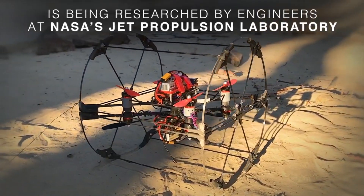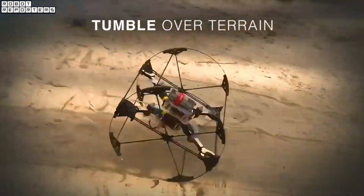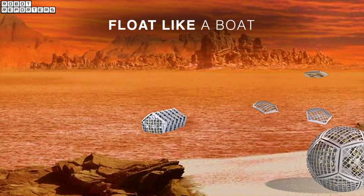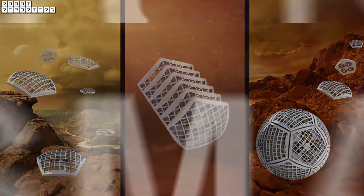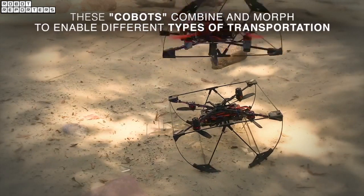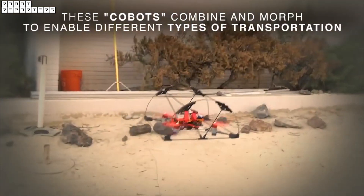Researched by engineers at NASA Jet Propulsion Laboratory, the Shapeshifter is a flying, amphibious robot that could be used to explore terrains of distant worlds. Shapeshifter is versatile but also compact enough to launch on a rocket. It is made of smaller robots that can morph into rolling spheres, flying drones, swimming submersibles, and more. Each robot has a small propeller and is able to move independently.